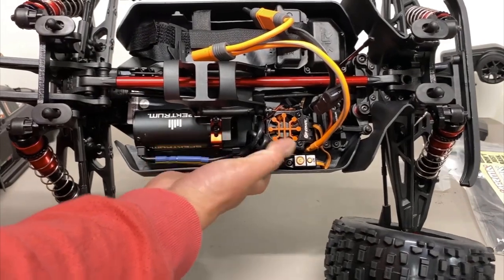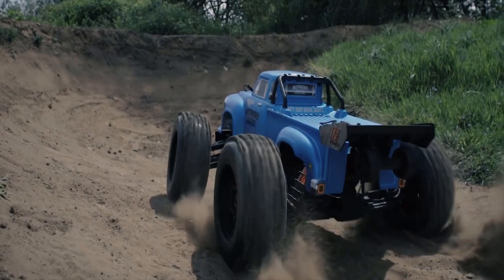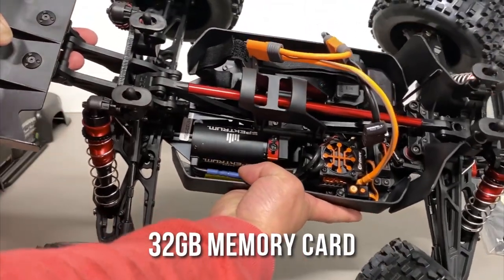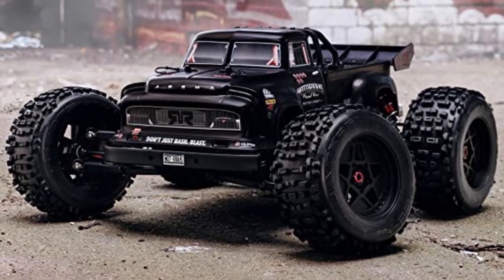The spy car has a rechargeable battery that lasts up to 2 hours, so you can record for an extended period without worrying about running out of power. It also has a 32GB memory card that can store up to 10 hours of video footage, providing you with ample storage space.